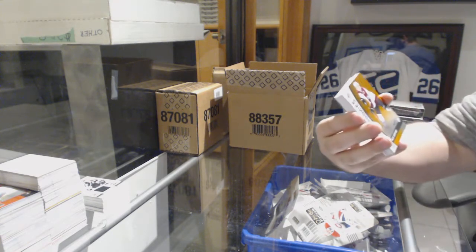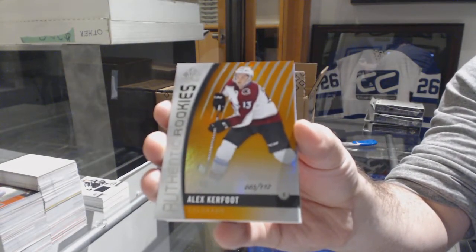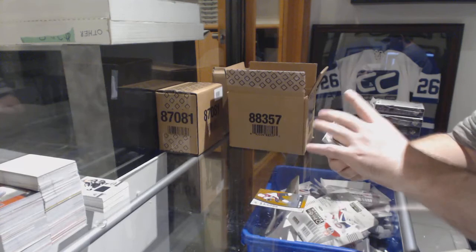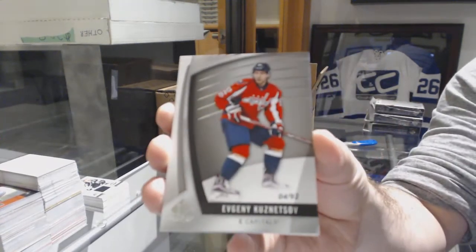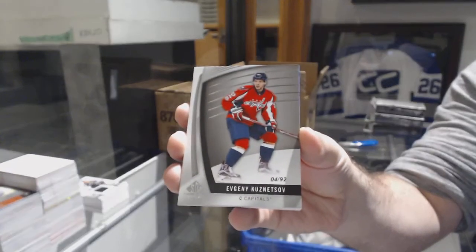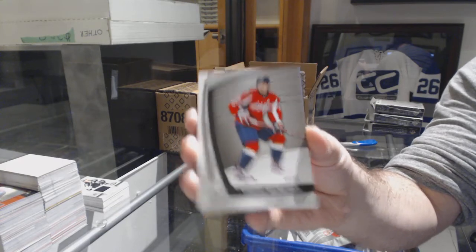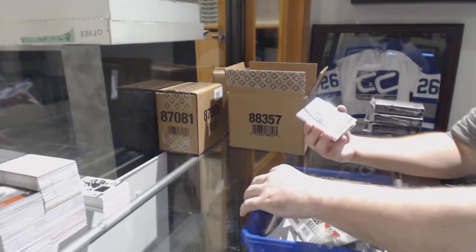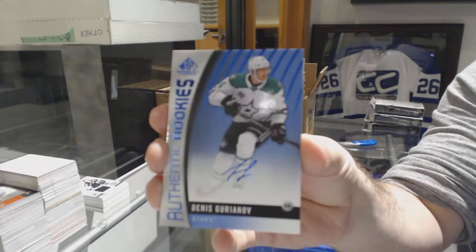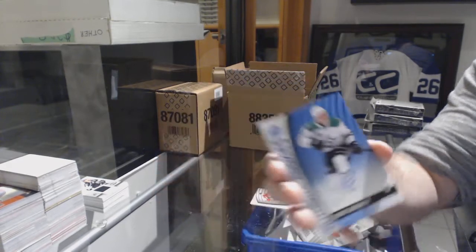Nolan Patrick. For the Avs 112, Alex Kerfoot — parallel Evgeny Kuznetsov. And authentic rookies of Dennis Yoriano, with an authentic rookie auto Dennis Yoriano.